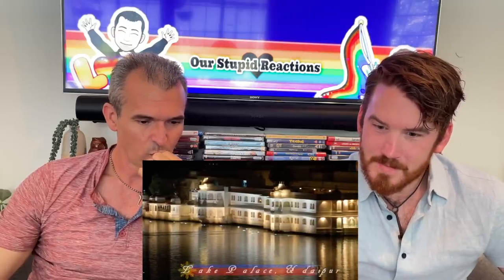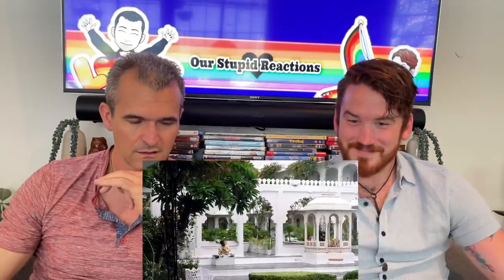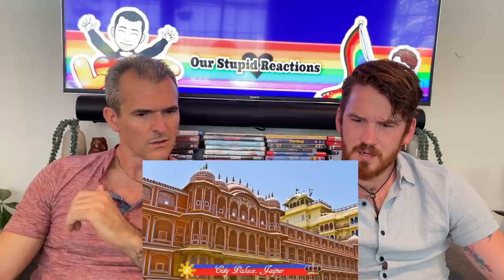Number six: Lake Palace, Udaipur — it's like the Venice of India that we've seen a video about. Placid waters of the lake, it's gorgeous. It was built between 1743 and 1746 and is considered the most romantic property in India. Number five: City Palace, Udaipur. Did we walk by that? This place consists of many buildings. Those were a couple of places they pointed out, so that's way over there. But the largest part is still the royal residence.